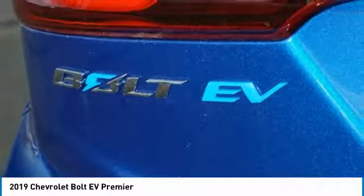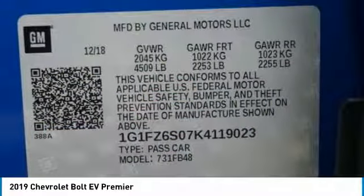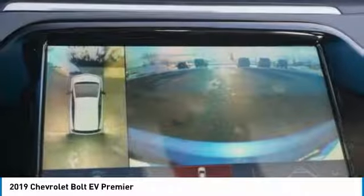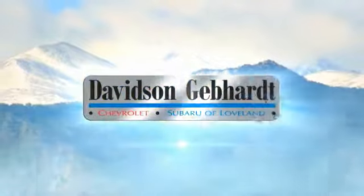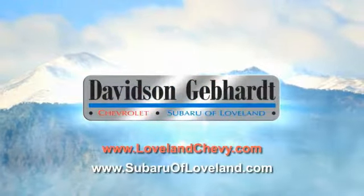Searching for a dependable vehicle that looks great, too? You've found it, so stop in today. Davidson Gebhardt Chevrolet and Subaru of Loveland are conveniently located right on I-25 and exit 259 in Loveland.